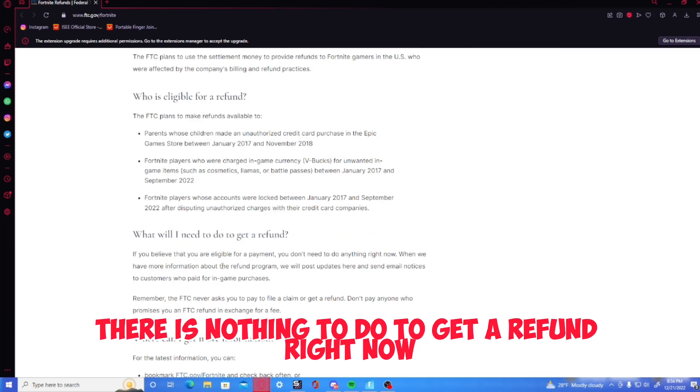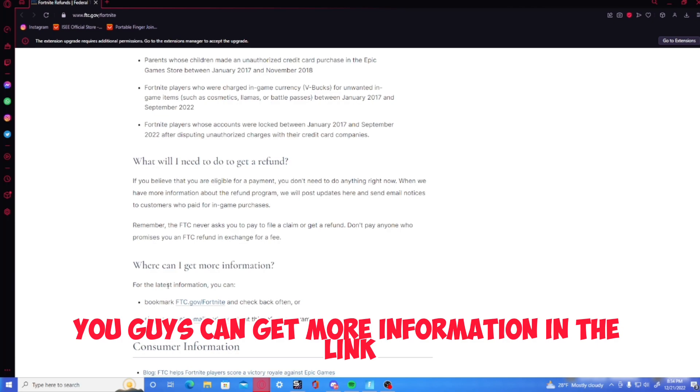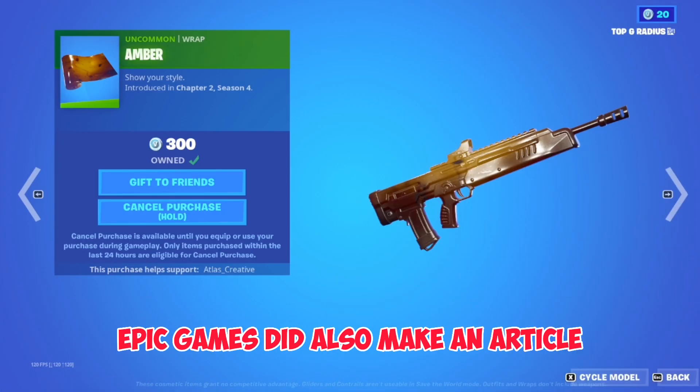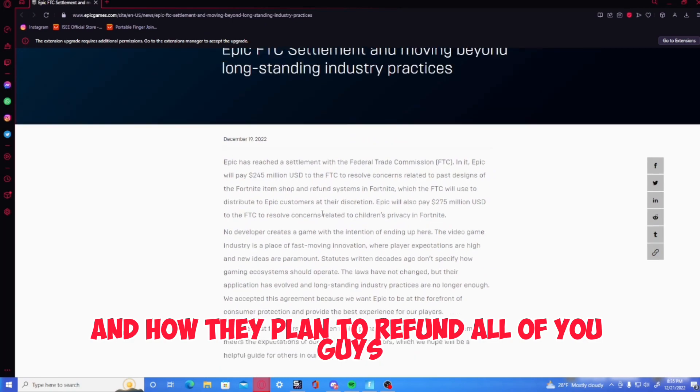Right now there is nothing to do to get a refund. Eventually you guys will be able to get a refund. You guys can get more information from the link I'll put in the description to this article so you guys can read it. Epic Games also made an article basically stating what they were guilty of and how they planned to refund all of you guys.